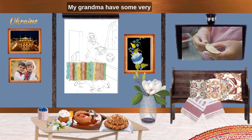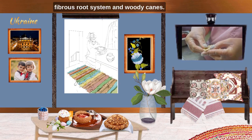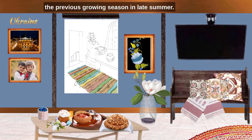My grandma had some very well-yielding blueberry bushes. They are upright bushes with a relatively shallow, fibrous root system and woody canes. Fruit is borne on shoots formed during the previous growing season in late summer.